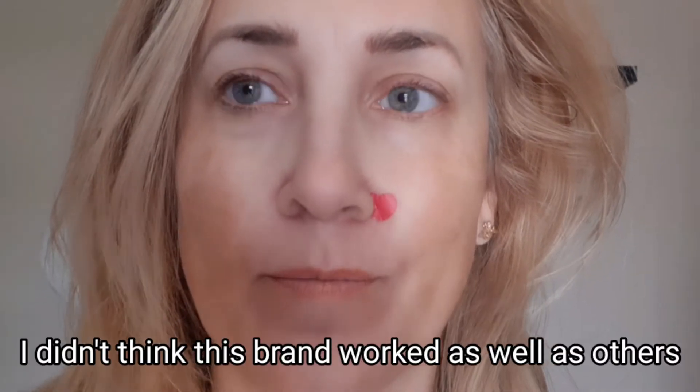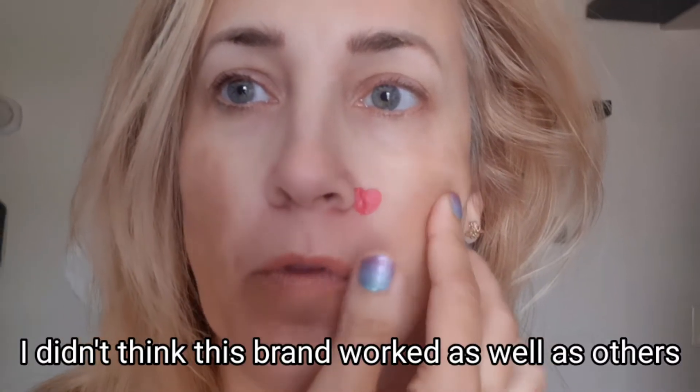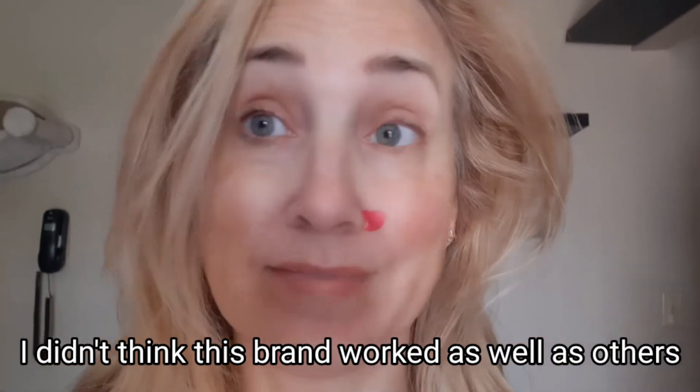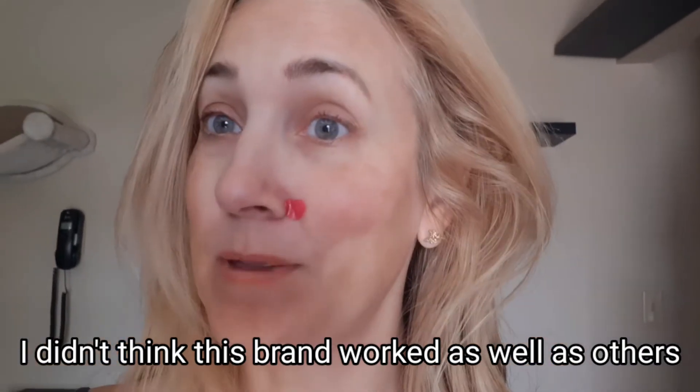Just thought I'd show off my Tony Moly acne patch that I put on — they're the red heart-shaped ones, although I've got it in a creasy fold so it doesn't look like a cute little red heart. But I'm not leaving the house, so it doesn't really matter — even though I'm putting it on the internet.